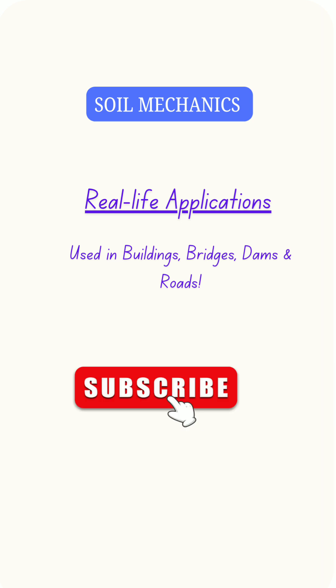Want to learn more about civil engineering? Subscribe for more quick insights.